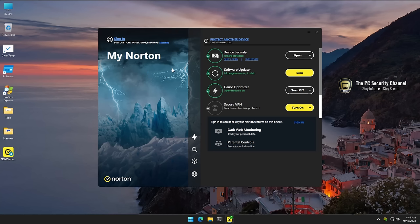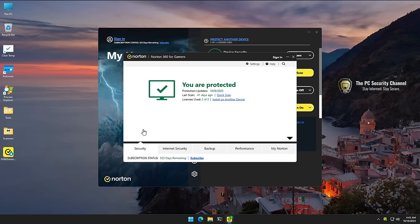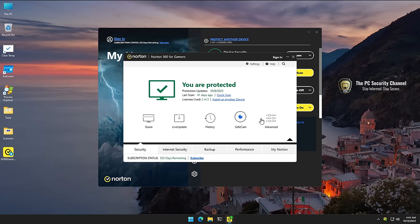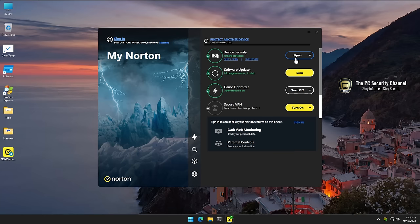Coming back to Norton and their Gaming Edition — they now have a different GUI that shows different components of the product. If you open the device security, you're going to see the typical AV UI, which says it's Norton 360 for Gamers. This part has all the usual components: security scans, and if you go into advanced settings, you've got your behavioral protection, firewall, all of that. On the other hand, they have something called Game Optimizer, and of course a VPN, software updater, and additional features.